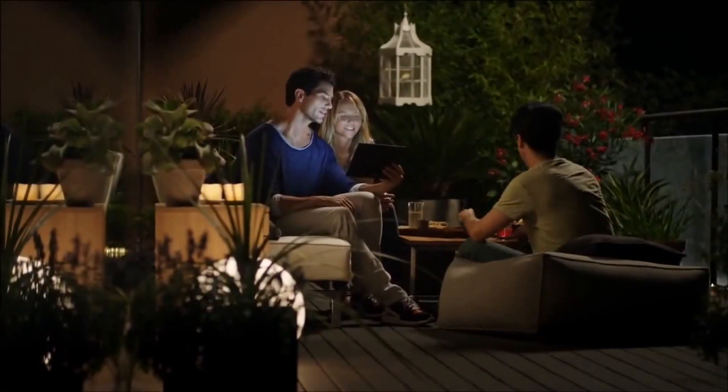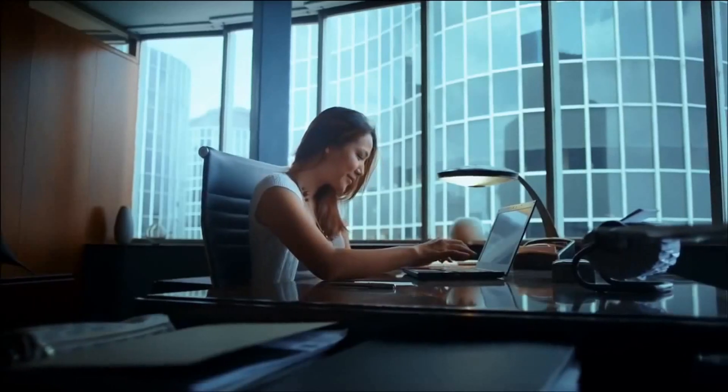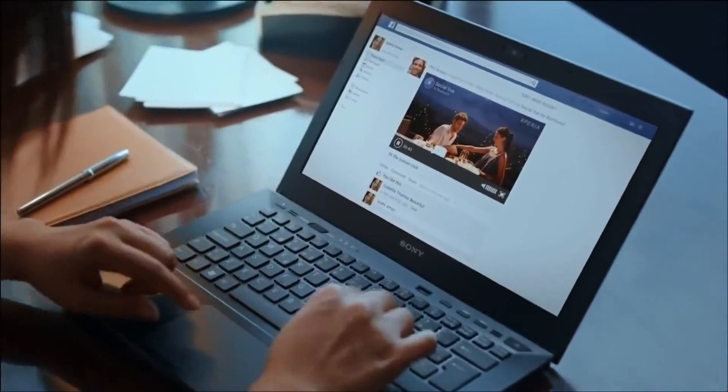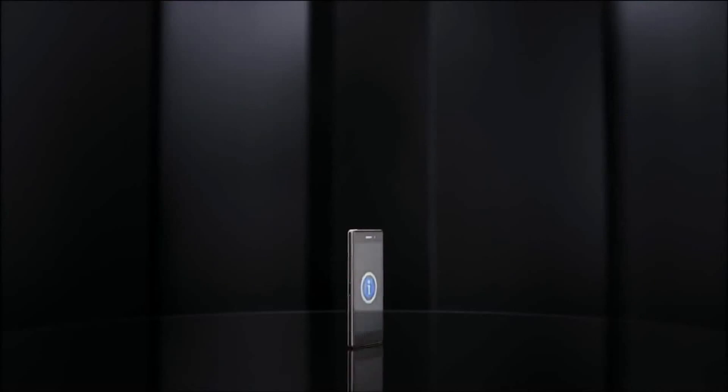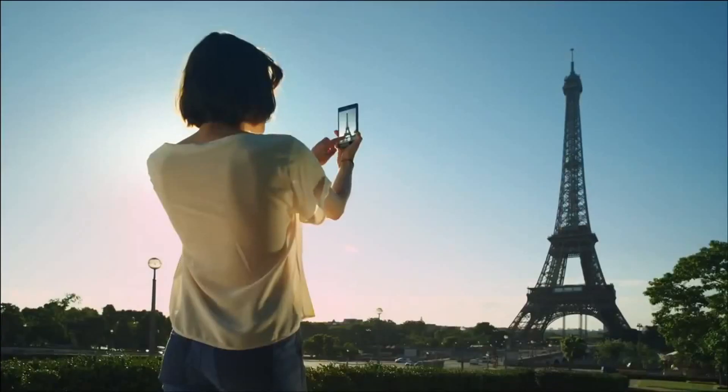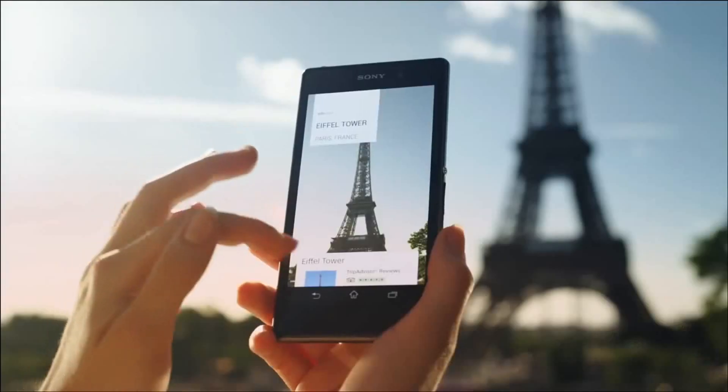Turn on Social Live to broadcast live through Facebook — choose the friends you want to share with and get their instant feedback and comments right on the display. Meet InfoEye: scan barcodes, text, wine labels, and landmarks — take a picture and InfoEye will answer all your questions.